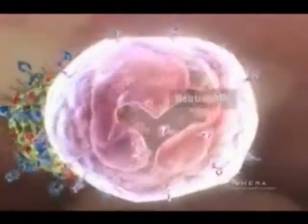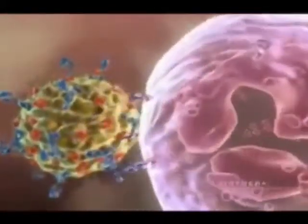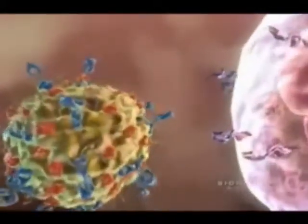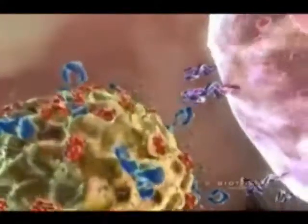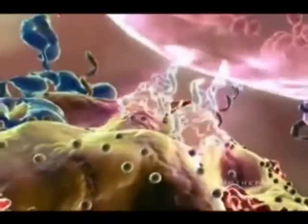The complement now attracts neutrophils, the most abundant immune cell in the body. Neutrophils are innate immune cells that are part of the body's first line of defense. Special receptors on their surface bind to complement-coated targets.